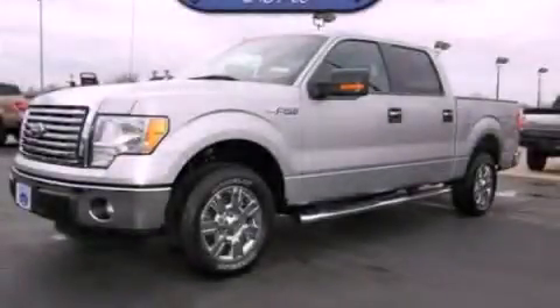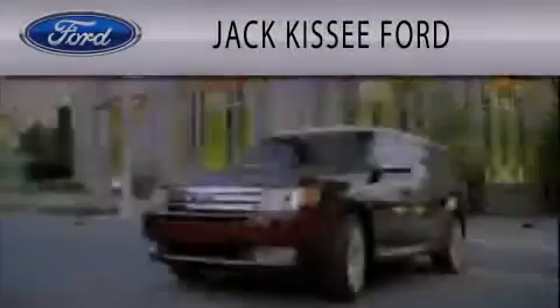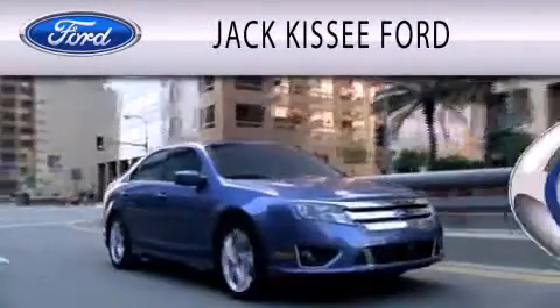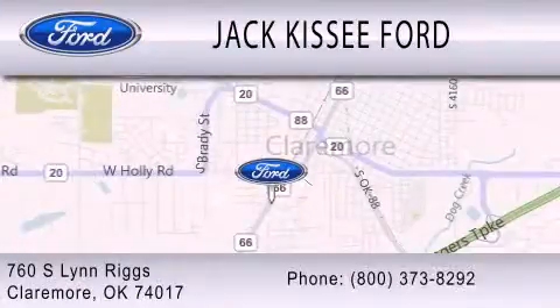Contact us today to arrange your test drive. Jack Kissee Ford is dedicated to doing everything possible to ensure that the experience you have selecting your vehicle is as pleasant as possible. We are located at 760 South Lynn Riggs in Claremore.